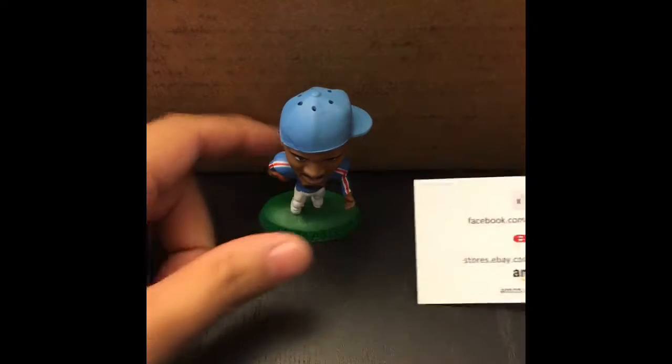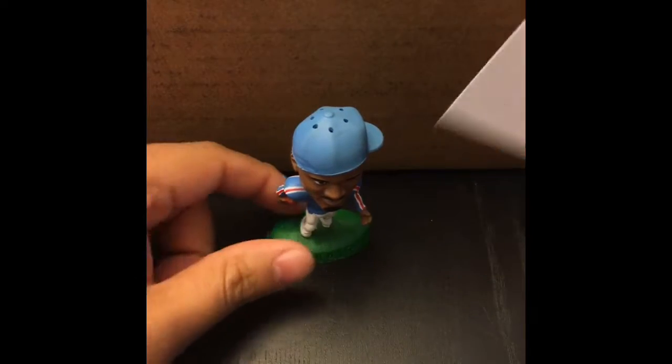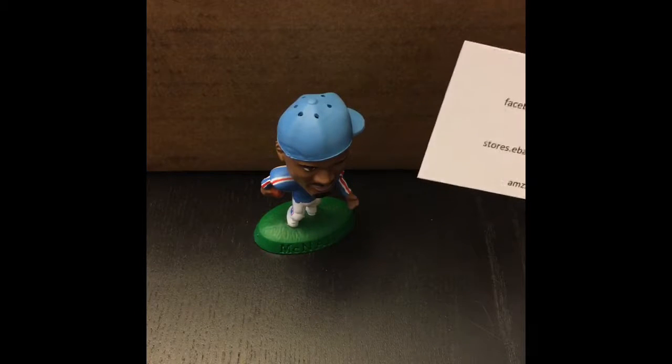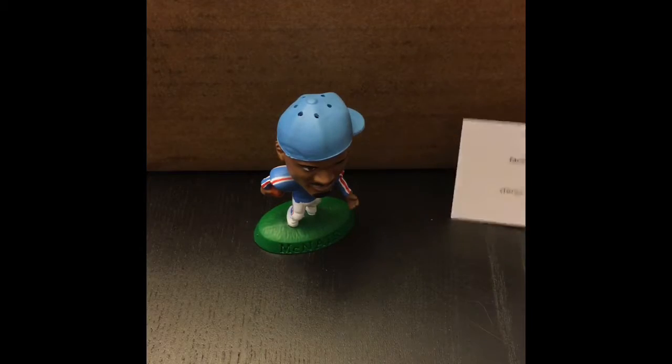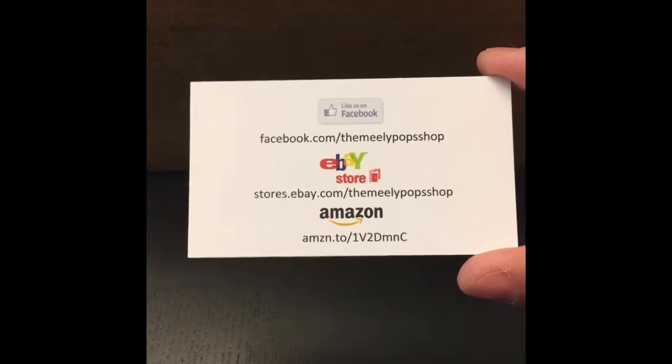This guy right here, Mr. Steven McNair, is standing in front of about an 18-card box I just got back from FedEx, and I thought I'd open it with you. I just cut the seal and we're going to check out what's inside. You can find us on Facebook, eBay, Amazon, and we just launched our brand new website, ShopMealyPops.com.